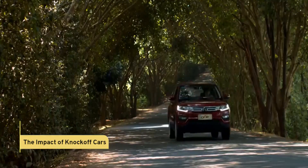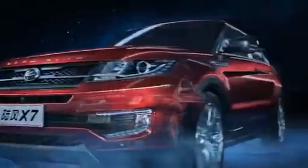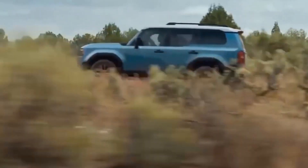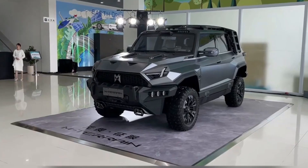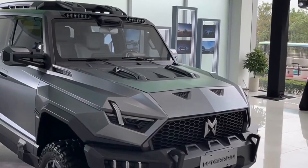Now, let's discuss the impact of these Chinese knock-off cars. While they may be amusing and sometimes even impressive in their resemblance to the originals, they often face legal issues for copyright infringement. These cases highlight the importance of intellectual property rights in the automotive industry.